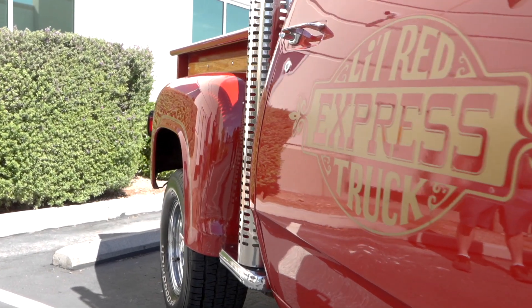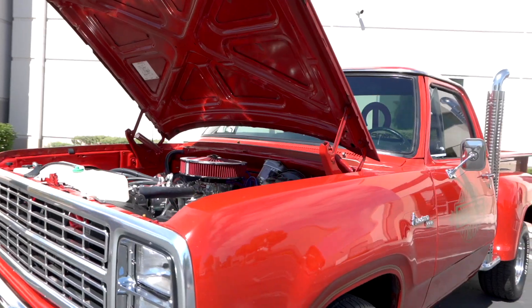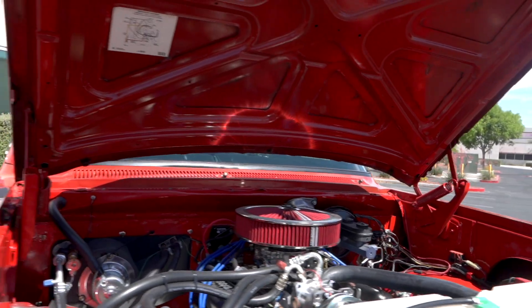Hey guys, it's Rich here, another weekly buff and I've got a treat for you this week. I've got Doug here with a 79 Dodge Stepside pickup called Little Red. Now this is an interesting story because this is a patina vehicle, and when he came to me we did a couple test panels on it.